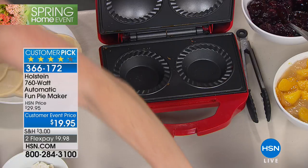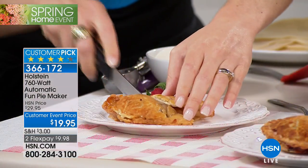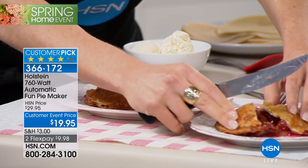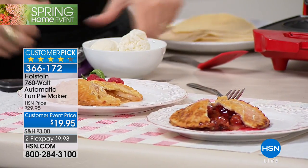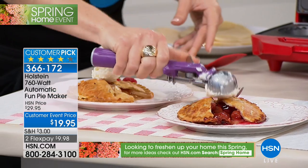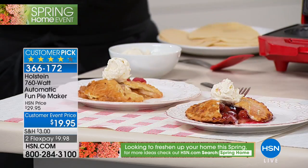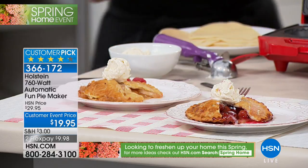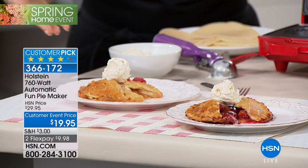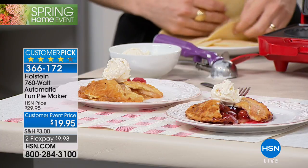Back for the first time since it sold out in October. Already a huge customer pick, with over 100 rave reviews on our website. This is pie making made easy. You're making pies your way in just about seven minutes. We've got two colors — black and red. We started with the all-American favorites: cherry pie and apple pie. Whatever favorites you have, that is the fun of this fun pie maker.